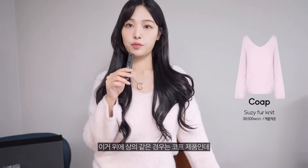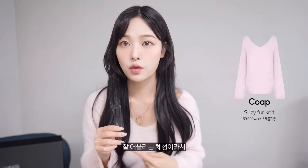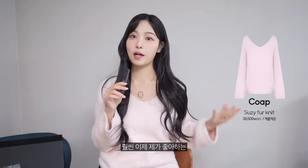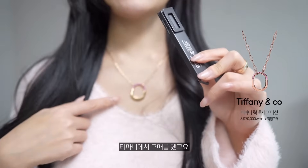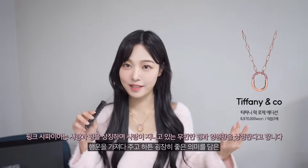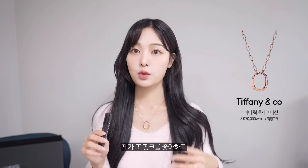따개비들 스타일링까지 다 마치고 왔습니다. 위에 상의는 코프 제품인데, 원래 목이 덮여있는 디자인인데 와이드하게 파인 게 잘 어울리는 체형이라서 세탁소에서 수선을 했어요. 제가 좋아하는 핏으로 바뀐 코프 옷이에요. 목걸이는 며칠 전에 큰맘 먹고 구매한 티파니 목걸이인데, 핑크 사파이어가 박힌 로제 컬렉션이에요. 행운을 가져다 주는 좋은 의미를 담고 있고, 제가 미리 봐둔 디자인이 다른 것들은 눈에 안 들어왔어요. 더 열심히 일하자 하는 생각으로 구매해왔습니다.